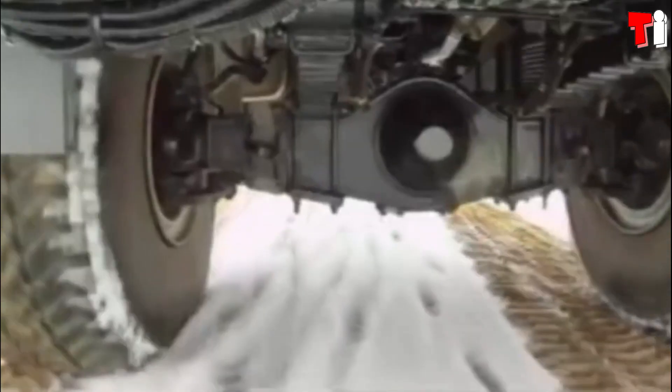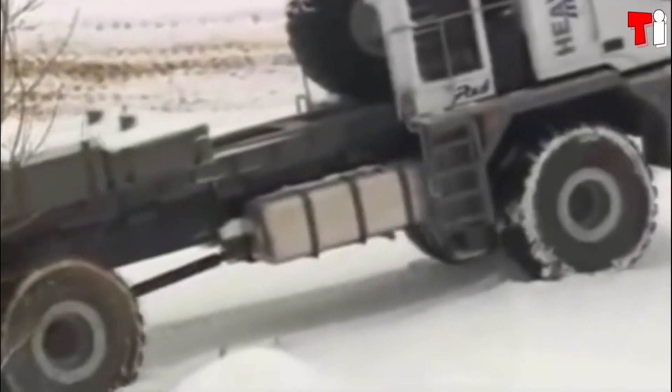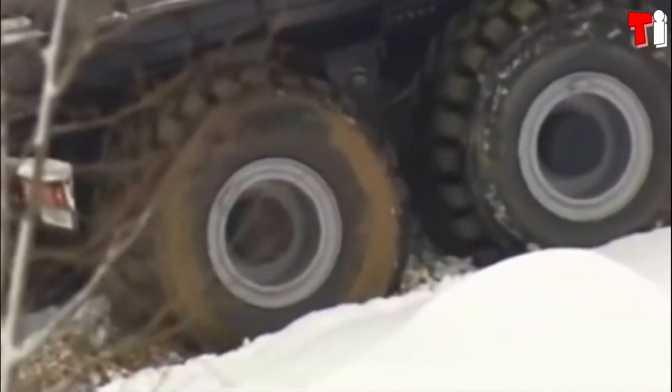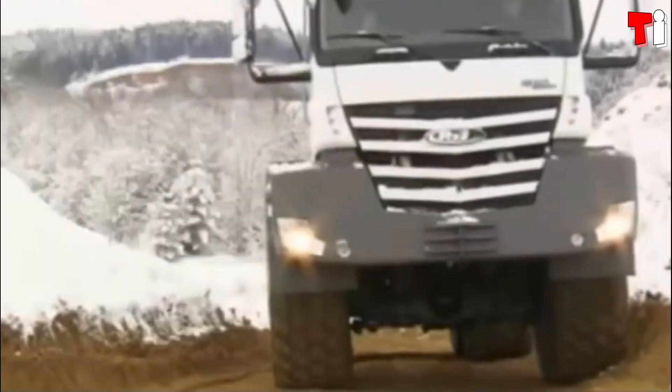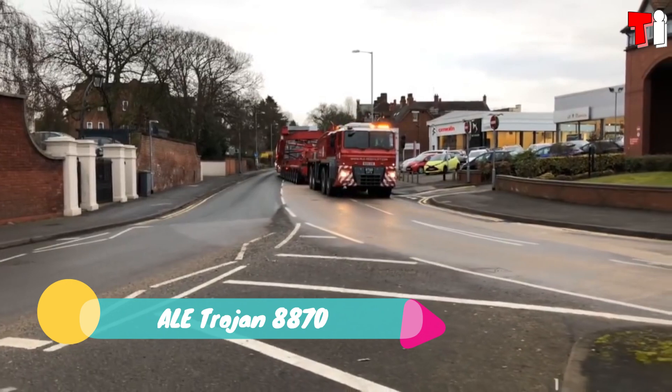It measures 12.3 meters in length and has a combined gross mass of 250 tons. It has an engine with 600 horsepower, a torque of 3000 Newton meters, and can reach a speed of 65 kilometers per hour.